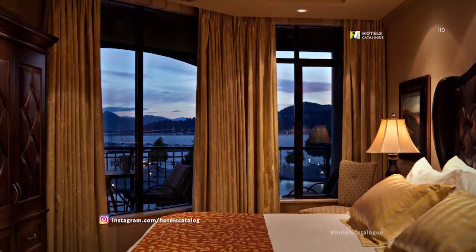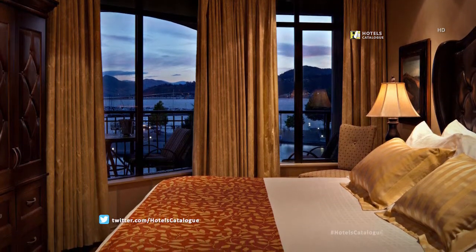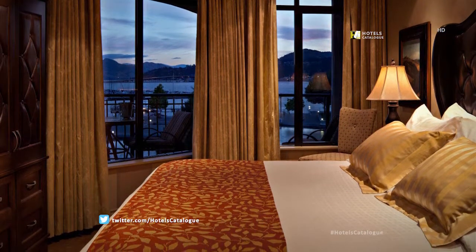Enjoy the timeless elegance and beauty of Old World living within every nuance of the rich decor of the Royal Private Residence Club.